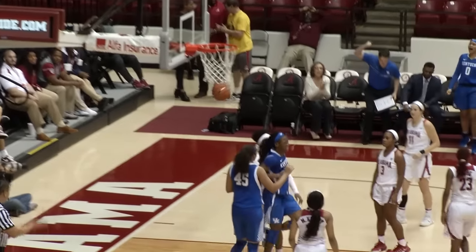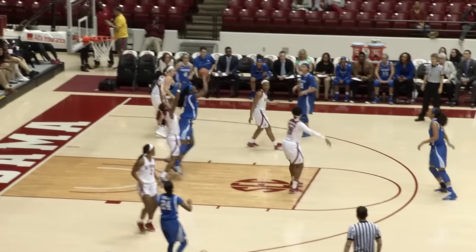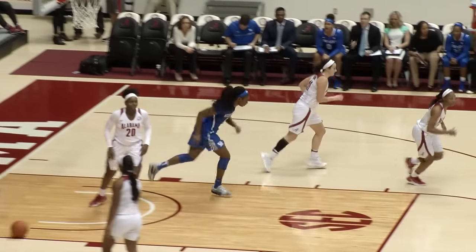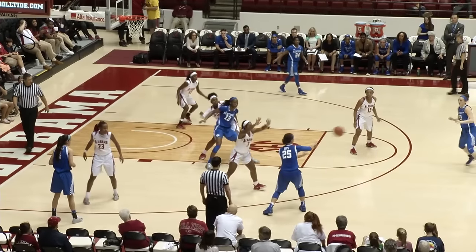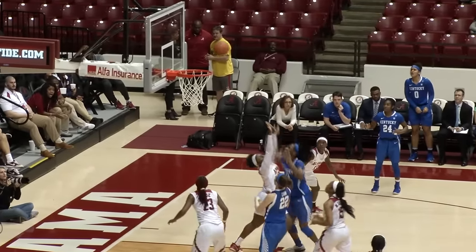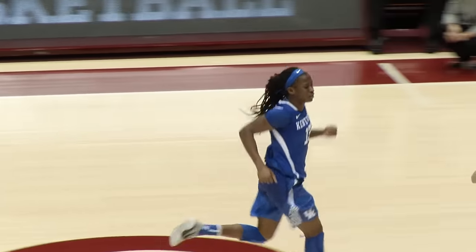Murray down low — Akator wide open, lays it in, and a foul. Goes right off the screen from Akator at the elbow, they dump it inside to Evelyn — turns, banks it up and in. They wanted a charge, but pretty clear that Wade took a dive. Eps left wing for UK, back out front to Kan, jumps it into the center of the lane to Akator — turns right down the lane, elevates, a footer off the glass and in. Akator with a bank shot for her 15th point.